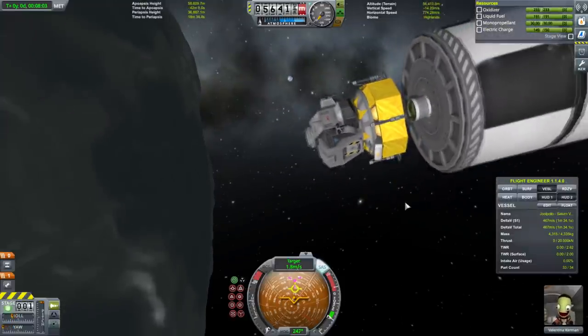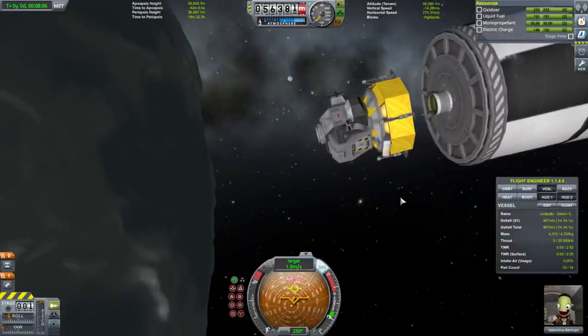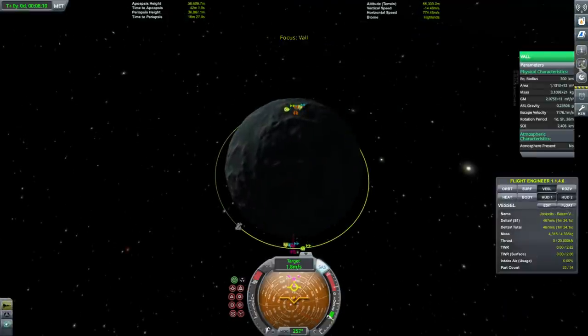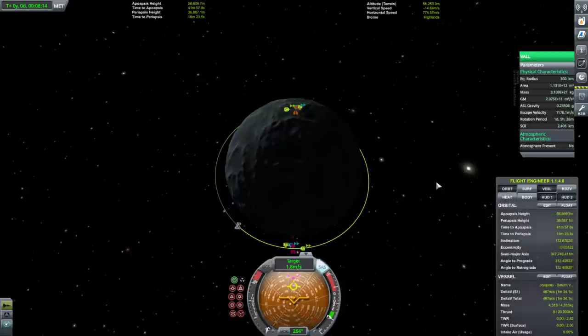We're topped off. Val has 0.23 G gravity and our thrust-to-weight ratio will be 2.82 — should be fine.